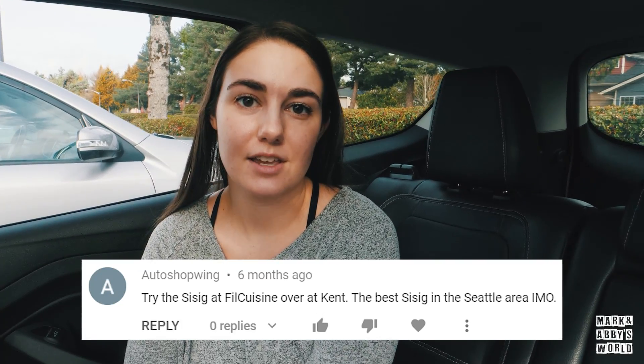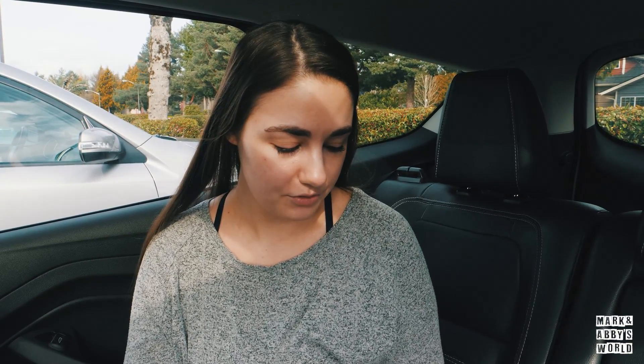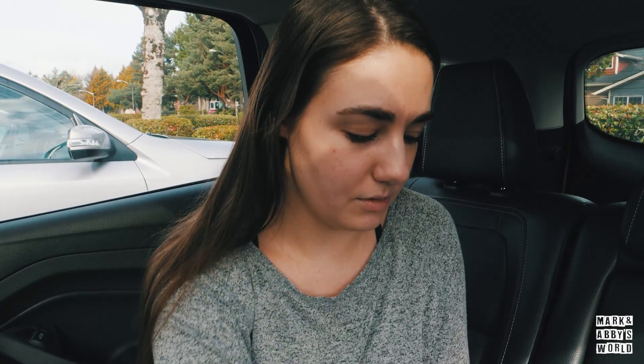Hey guys, so a bunch of our Lodi fam who live locally here in the greater Seattle area have been recommending to us that we come to this restaurant called Phil Cuisine. So that is where we went today, and a bunch of you guys have been recommending it to us.